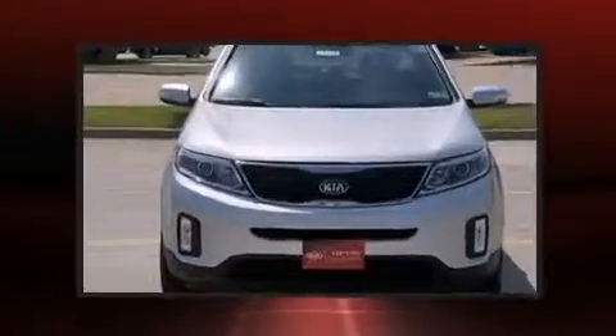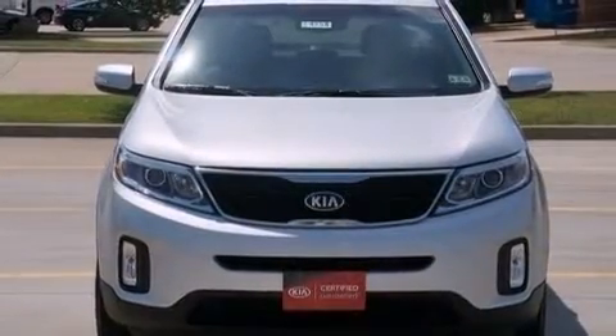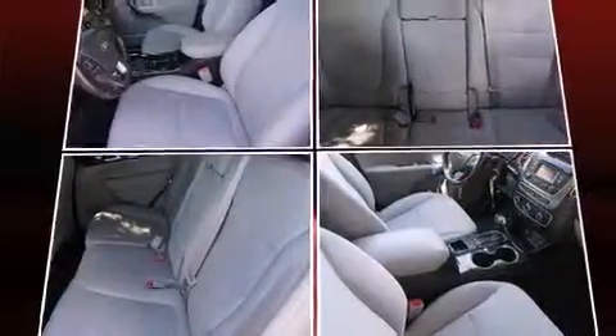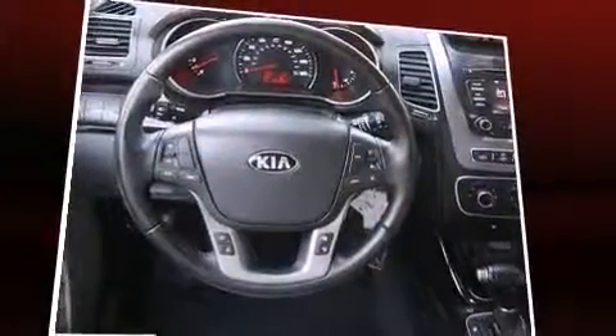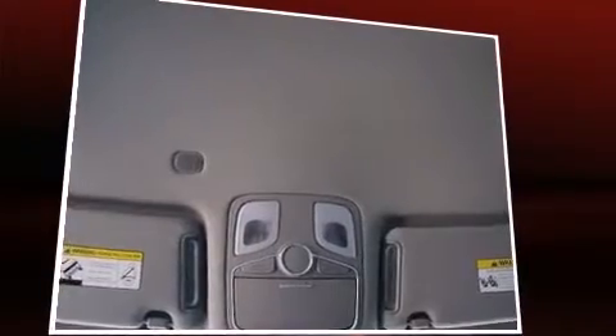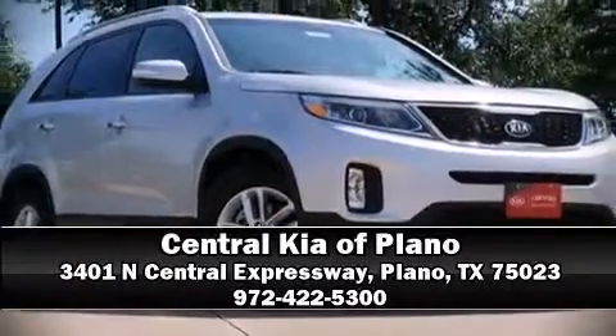front side impact airbags, traction control, brake assist, anti-whiplash front head restraints, ignition disabling, and four-wheel disc brakes with ABS. Electronic stability control stands out as a technologically savvy innovation, keeping you better connected to the road. The vehicle also arrives with a Carfax history report indicating just one previous owner.